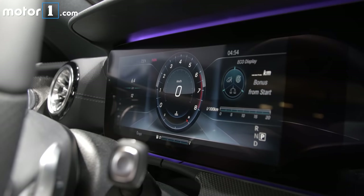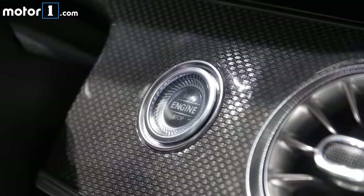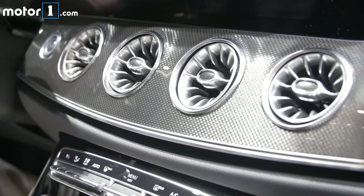You've got two big widescreen displays up front, the touchpad for controlling the infotainment system, and all sorts of modern safety features like self-steering on the freeway and adaptive cruise control.